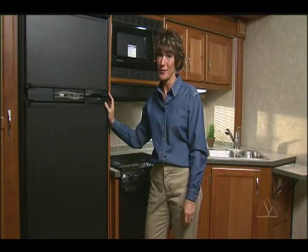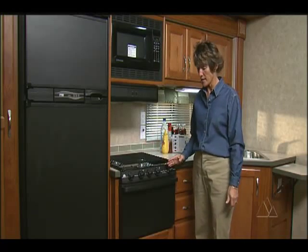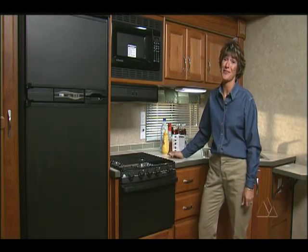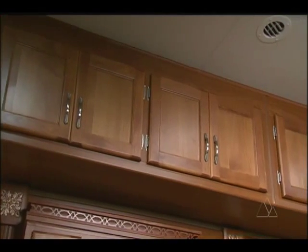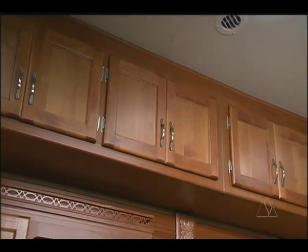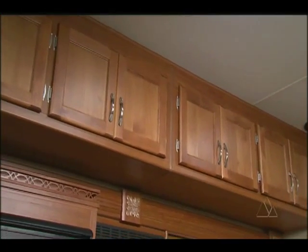The galley has everything you need: a two-way refrigerator, a three burner stove and oven, and a microwave. The abundant cherry cabinets are beautifully crafted and have plenty of room for cookware, pantry foods, and personal items.